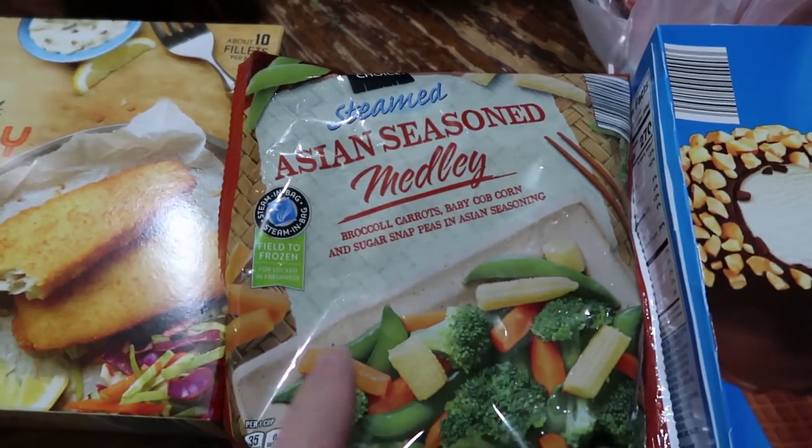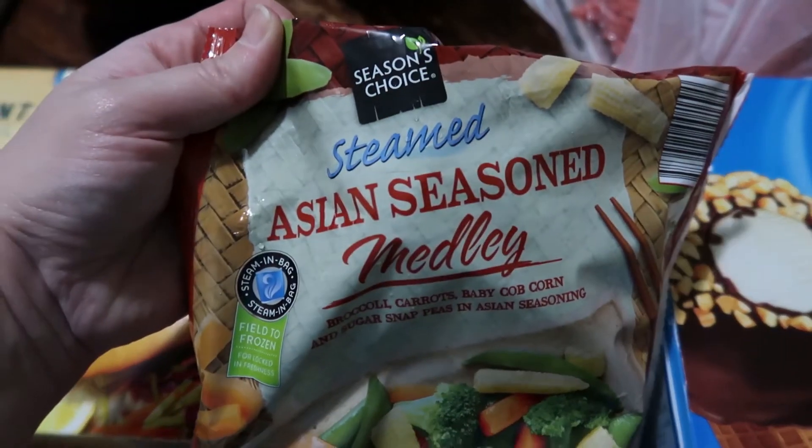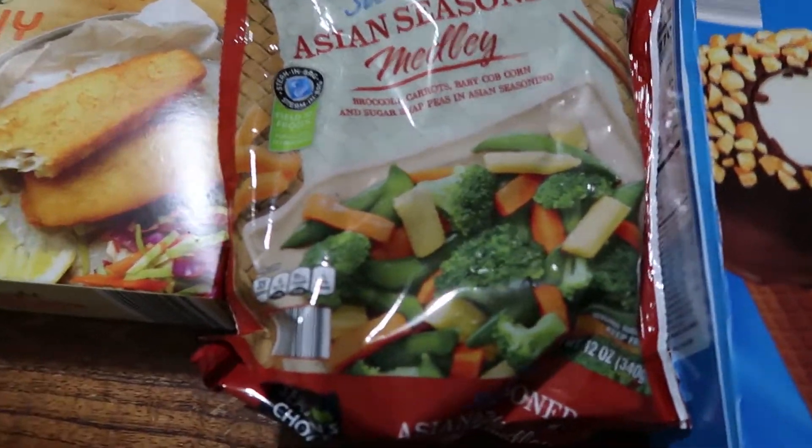We have two bags of the Asian season medley. I haven't tried these yet but I'm super happy to finally find a brand that has steamable Asian seasonings so that we can keep the stove and oven free for other things.